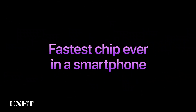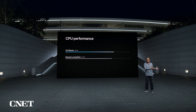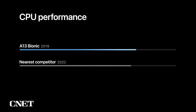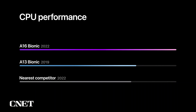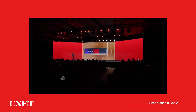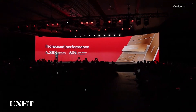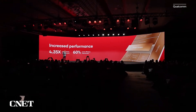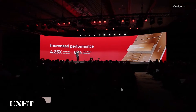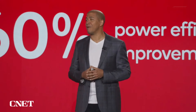A16 Bionic is the fastest chip ever in a smartphone. The competition is still working to catch up with the performance of A13, which we first introduced with iPhone 11 three years ago. The new 6-core CPU of A16 is generations ahead — up to a whopping 40% faster than the competition. Together, these enhancements deliver massive performance and power improvements. For example, users will see an increase in natural language processing capability of more than 4x, along with up to 60% better power consumption.